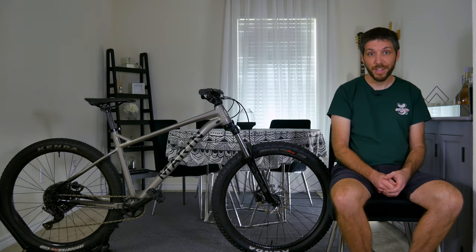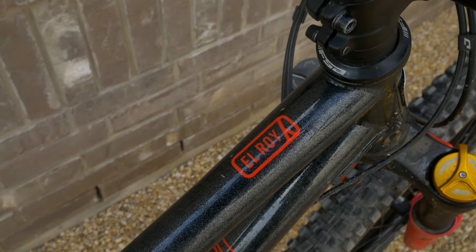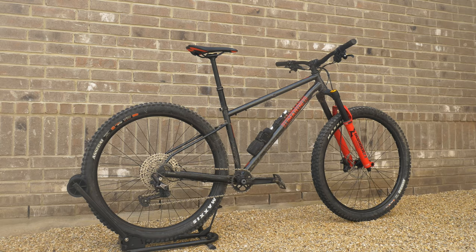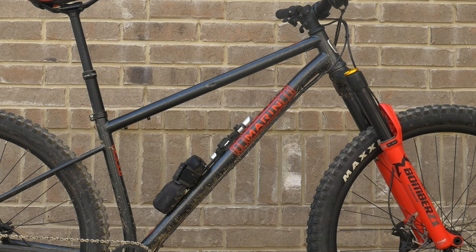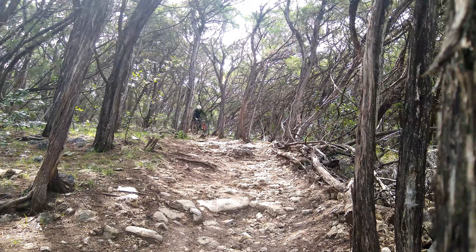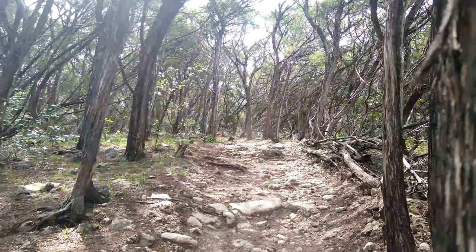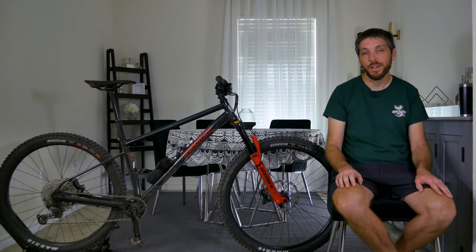Speaking of review bikes, here's my next one — the Marin Elroy. I am beyond stoked that Marin sent this to me after my San Quentin review because this is one of my dream hardtails. This is a chromoly steel hardtail with a 63-degree head tube angle that you would typically find on a downhill bike. I'm currently riding it as much as possible and filming for a review, so I won't say much more about it right now. Make sure you're subscribed so you don't miss my review — this bike is rowdy, I'll leave it at that.